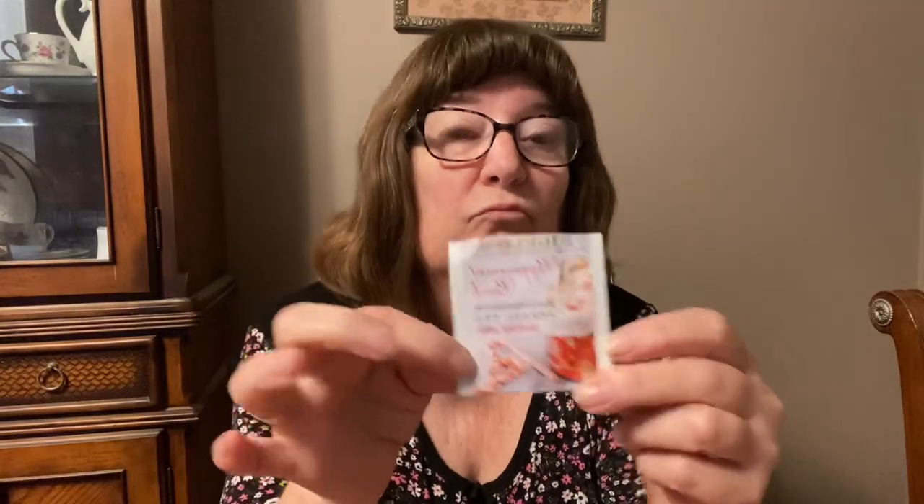Bigelow tea is manufactured in Connecticut, for all of you that want to know that. We have a lot of Bigelow teas around here — that's probably the most stocked tea in the grocery stores around here. I'm going to take a sip and see.